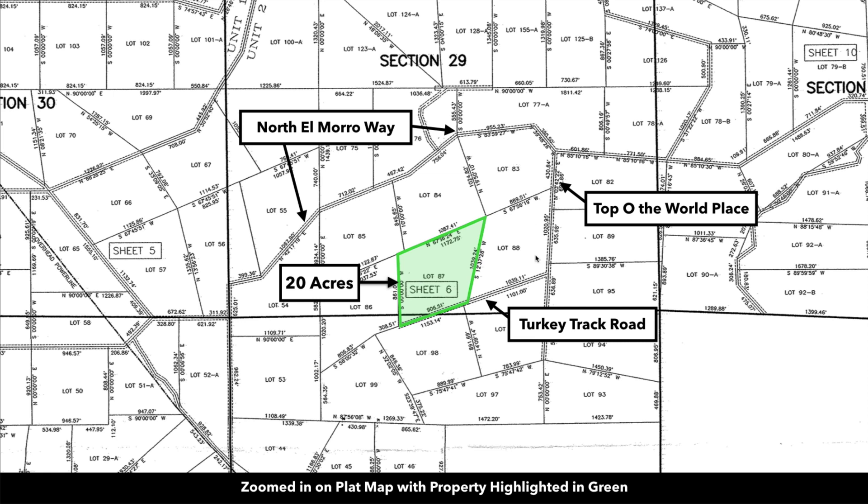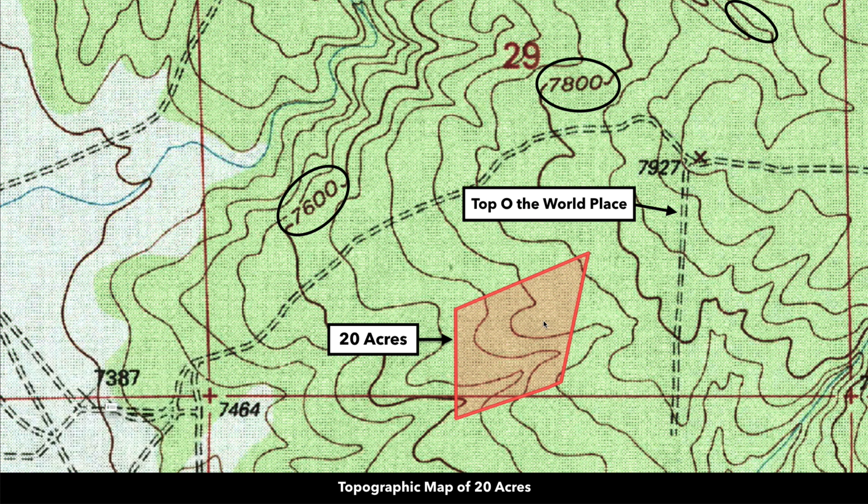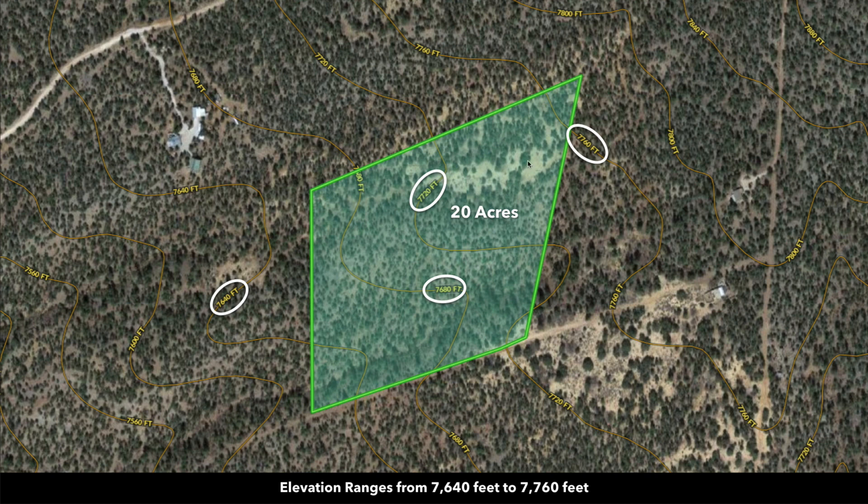You have named roads that access the property. To the north, this is North El Moro Way. Then to the east, you're going to head south on Top of the World Place. Then you're going to head west on Turkey Track Road, which runs along the southern boundary of the property. This is the topographic map of the 20-acre parcel. It is on the mountain, so you have a slope with rolling terrain to the southwest.